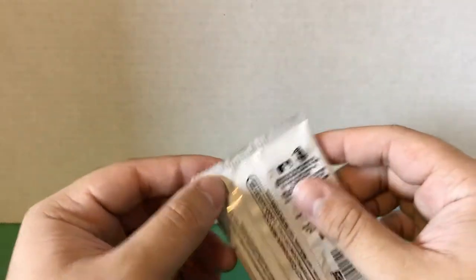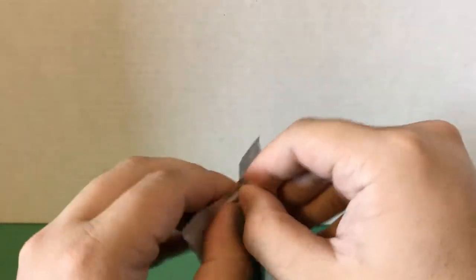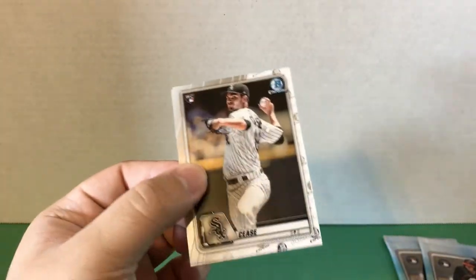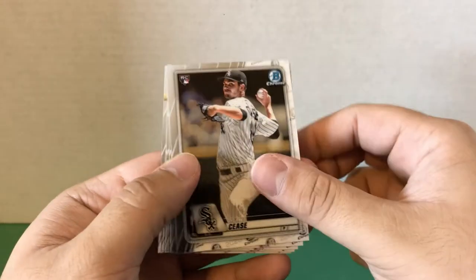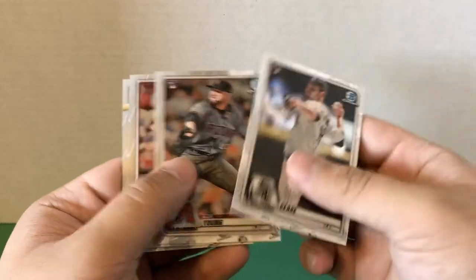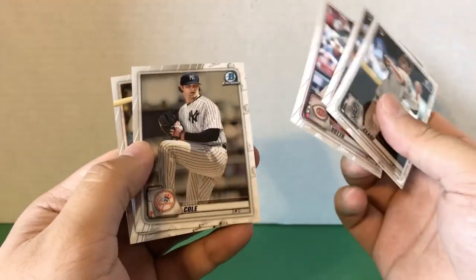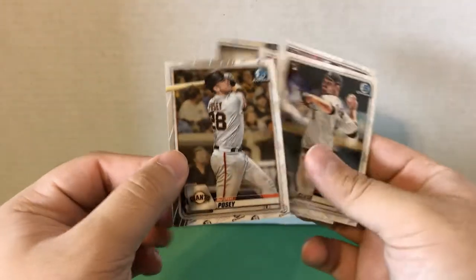All right, so we have our last base pack here. Definitely a pretty tough product for being 35 dollars. We have Dylan Cease, Alex Young, Joey Votto, Gerrit Cole, and then Buster Posey.